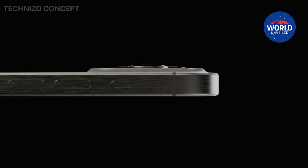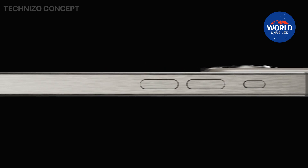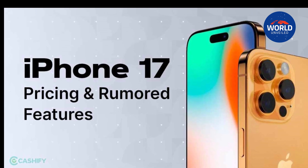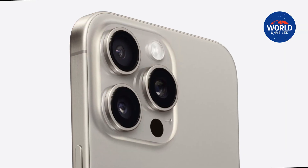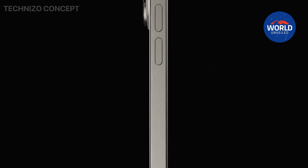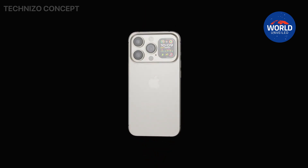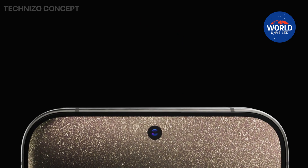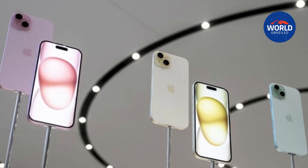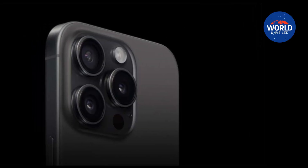Apple's iPhone development roadmap spans many years, and the corporation is always working with suppliers on multiple subsequent iPhone models at the same time, which is why we occasionally see rumored feature leaks so close to launch. The iPhone 17 series is no exception, and we already know what to expect from Apple's 2025 smartphone portfolio. Here are five speculated features we hope to see in the iPhone 17 series, expected to be introduced in September 2025.